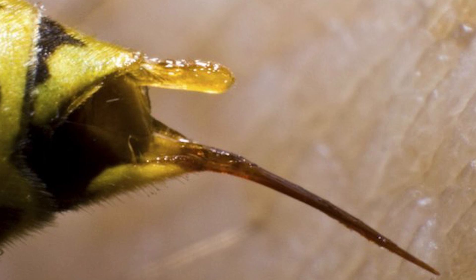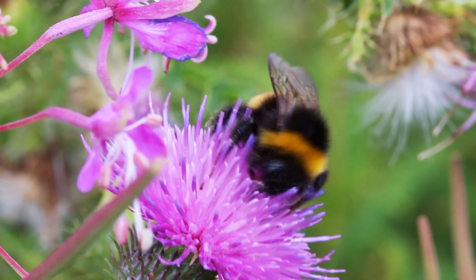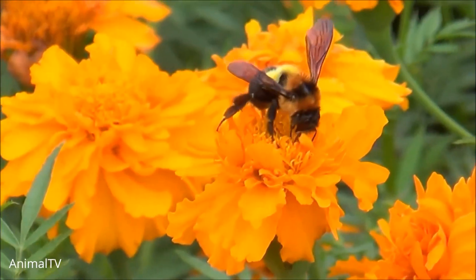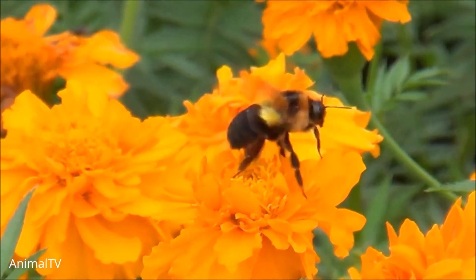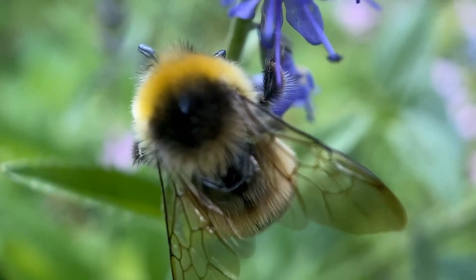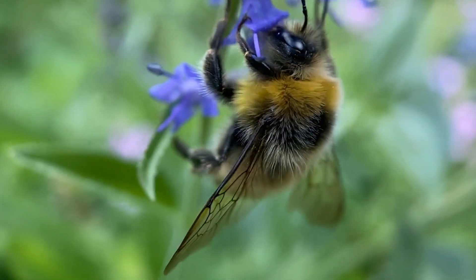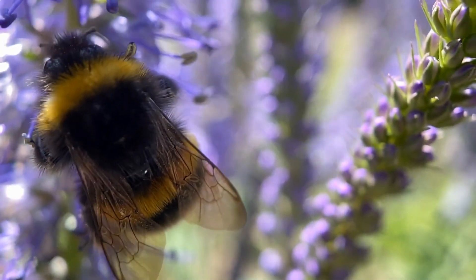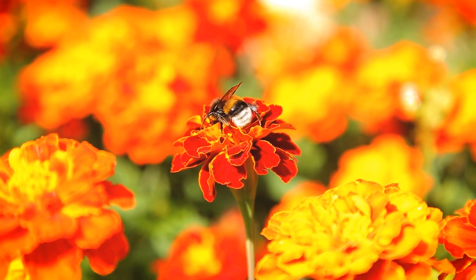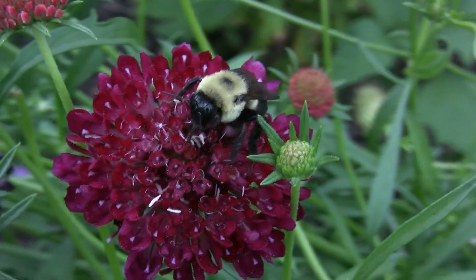Bumblebees possess smooth stingers that don't get stuck in the skin. Unlike the barbed stingers of honeybees, bumblebee stingers lack the backward-facing barbs. Instead, they have a smooth structure that allows them to be withdrawn without becoming lodged in the victim's skin. This unique adaptation changes the game entirely, giving them the ability to sting multiple times without suffering the fatal consequences faced by honeybees.